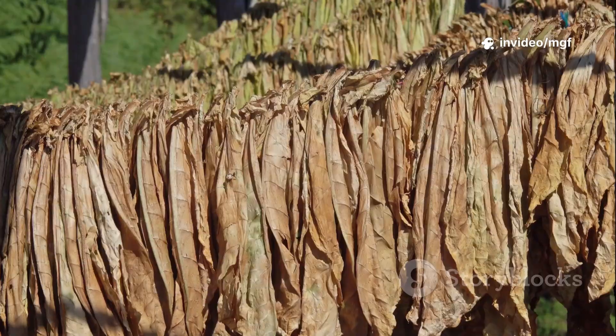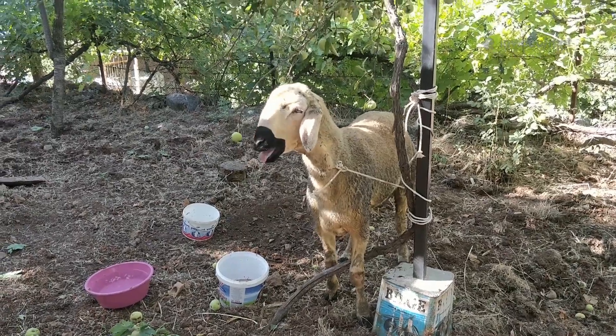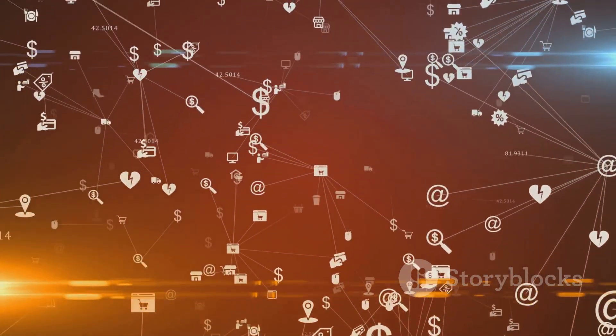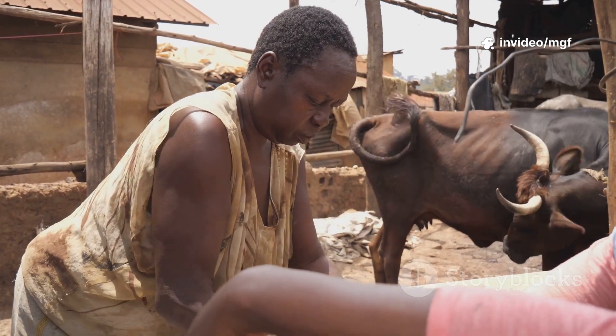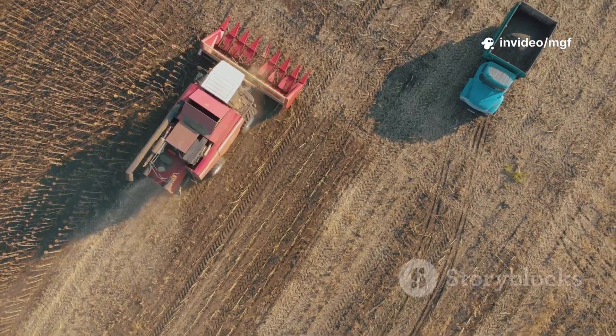Here's a quick tip: sun-dried manure pellets. Gather your goat droppings, shape them into little pellets, and dry them out in the sun. They're lightweight, easy to bag up, and perfect for gardeners who want a slow-release fertilizer. You can sell these locally or even online if you're feeling ambitious — extra income from something you were just shoveling out of the barn.